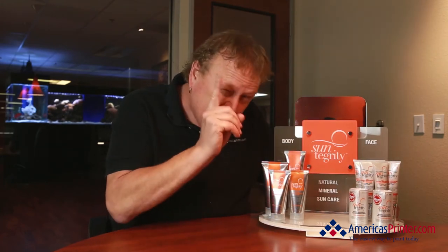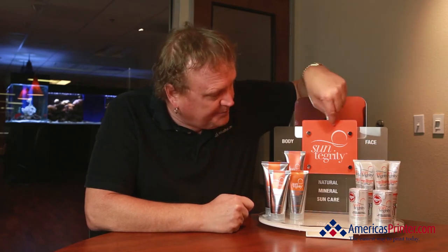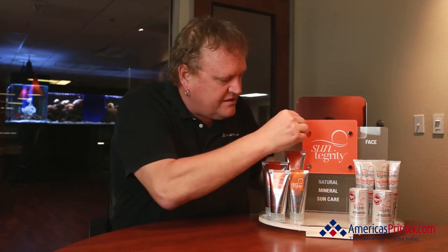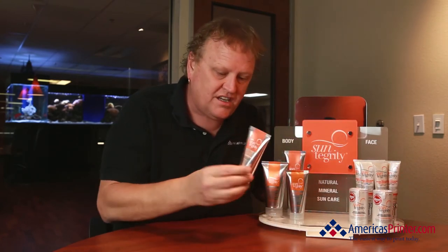Believe it or not, there is printing involved because we printed actually on this clear plexiglass with all these nice little attachments, and this is actually something that holds the client's product.